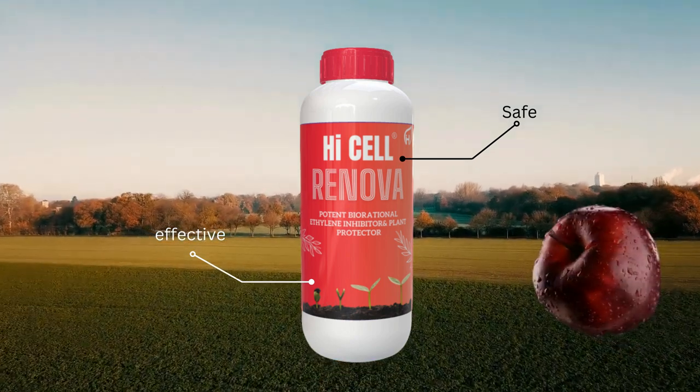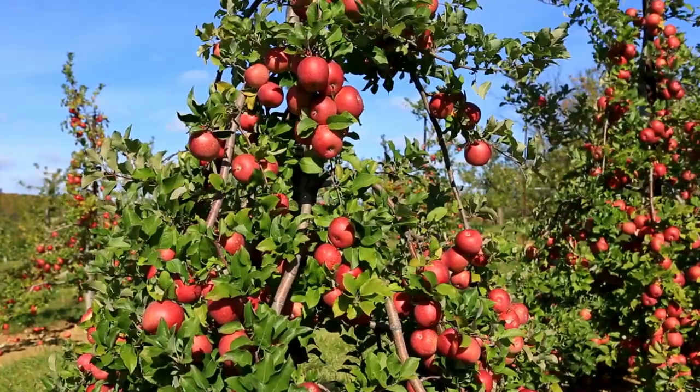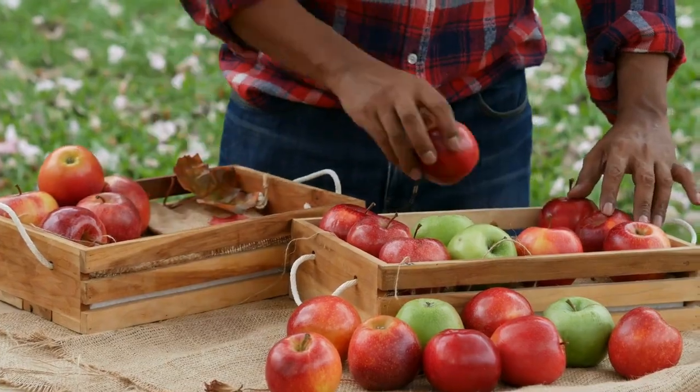For apple growers, High Cell Renova helps reduce flower and fruit drop. Applying it before harvest leads to uniform maturity, and it significantly improves post-storage quality in apples and other temperate fruits.